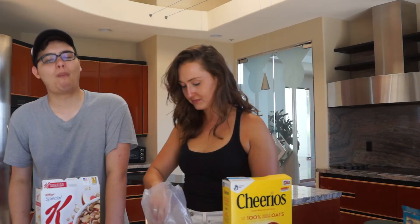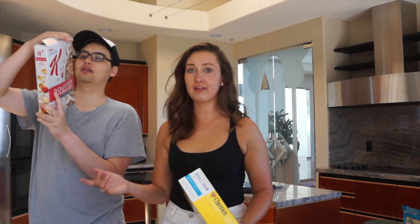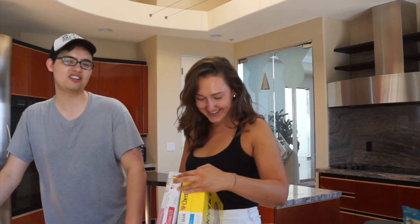If it tastes good then I'm sketched out because I think nothing healthy can taste good. — That tastes real good. — I don't like it. They do have a lot of sugar. — I love the way raisin bran tastes but they're such liars. — That's what I don't like. I don't like the taste of lies!